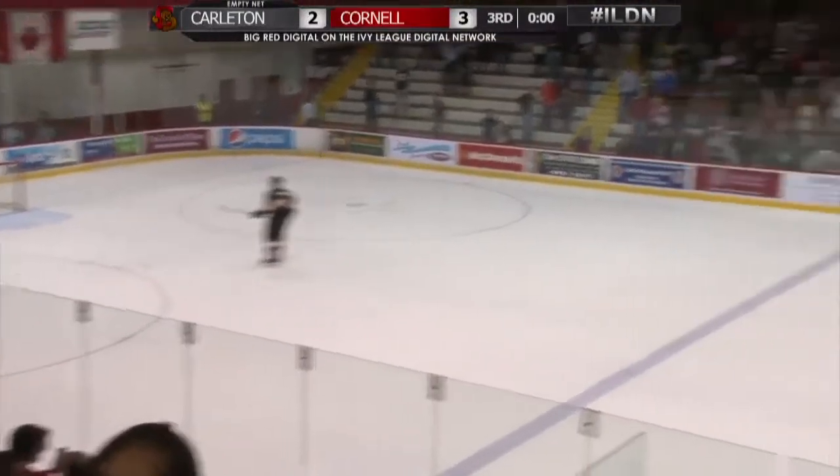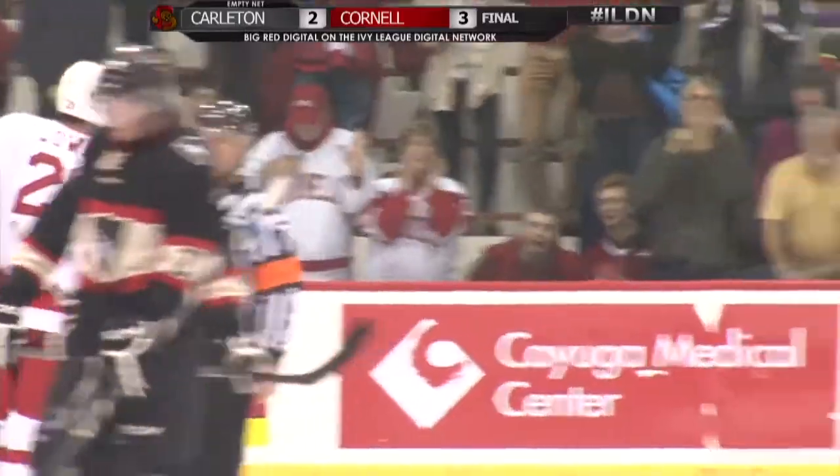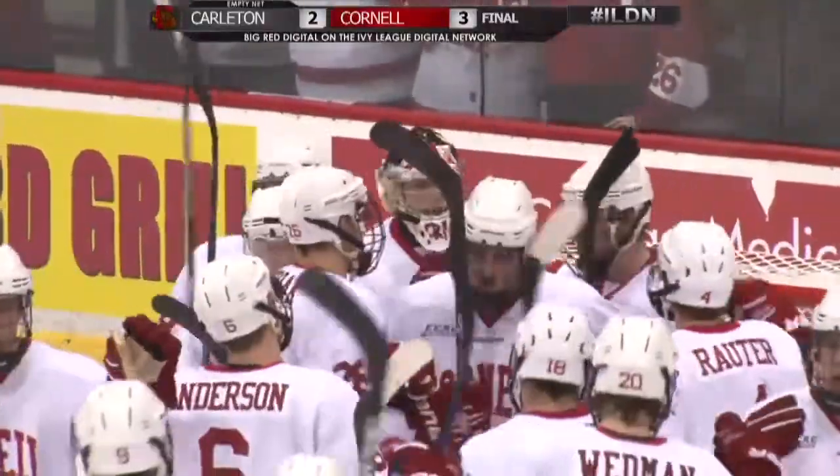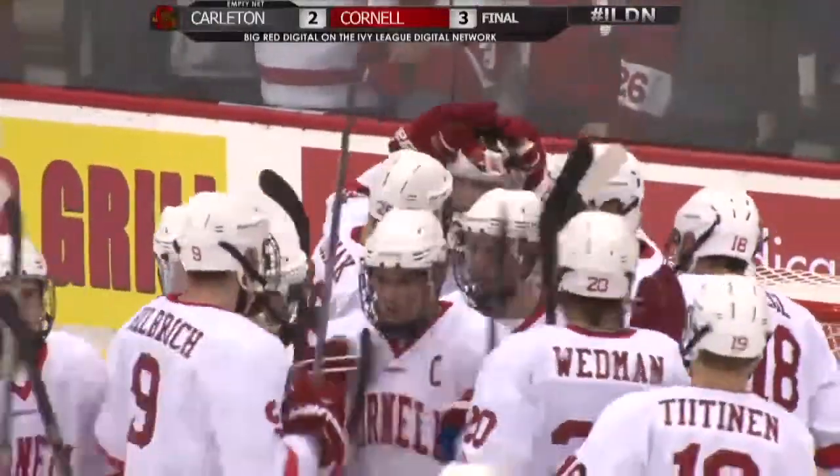And the Big Red hold on for a 3-2 victory, finishing the weekend with two wins. The preseason is over — bring on Nebraska Omaha as the regular season starts on Friday night.